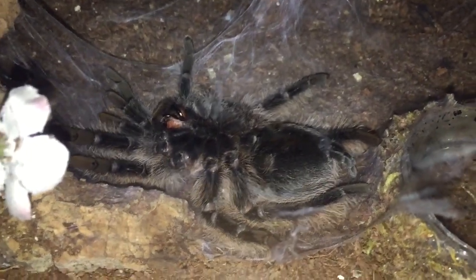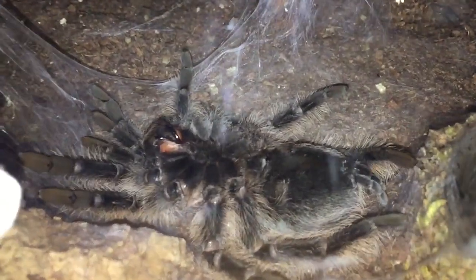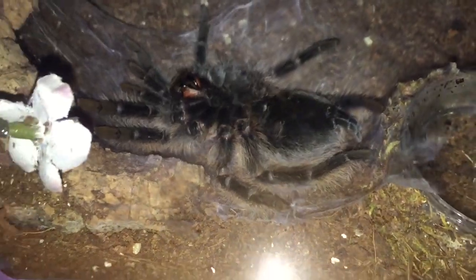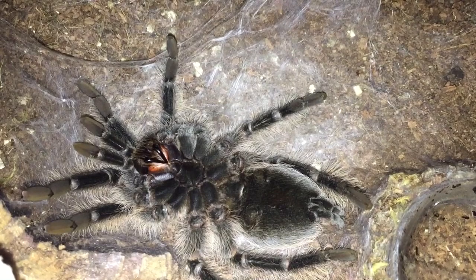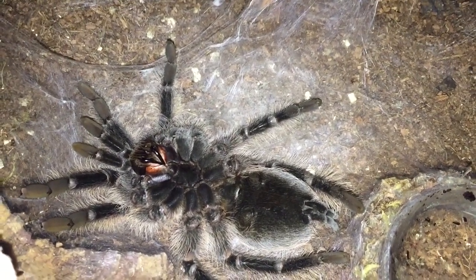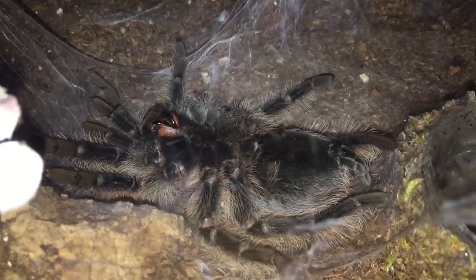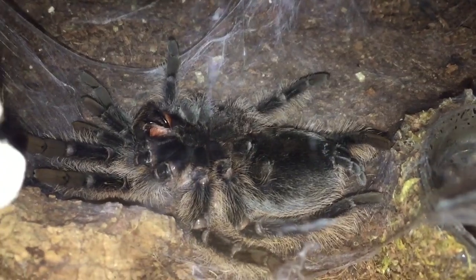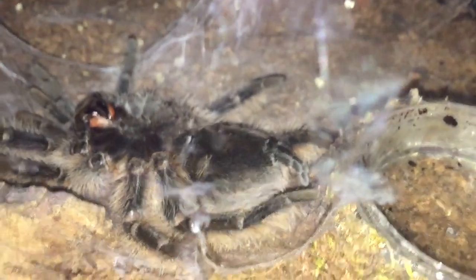So we're about two hours in and not much has happened. I've seen some little movements with the fangs, but she's still just chilling, getting ready to do her thing. There's some fang action — I don't know if you saw that or not. Anyway, it's been about two, two and a half hours since I noticed, so she must have just flipped when I noticed her. I'll keep you guys updated on her progress.